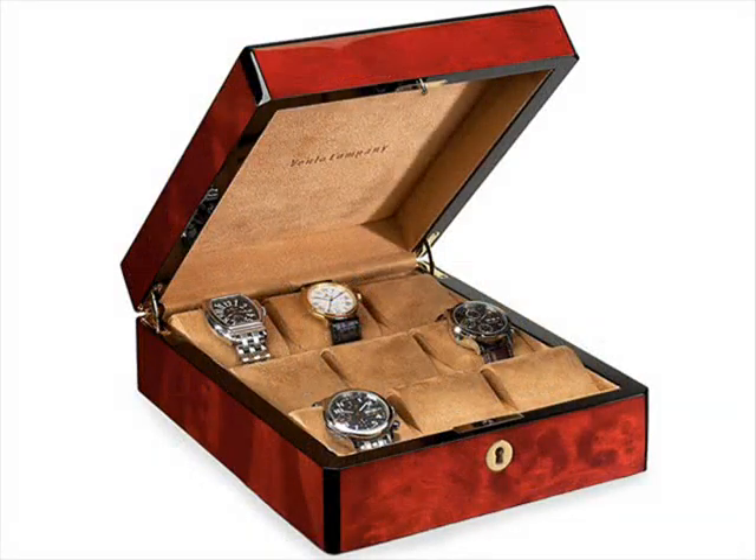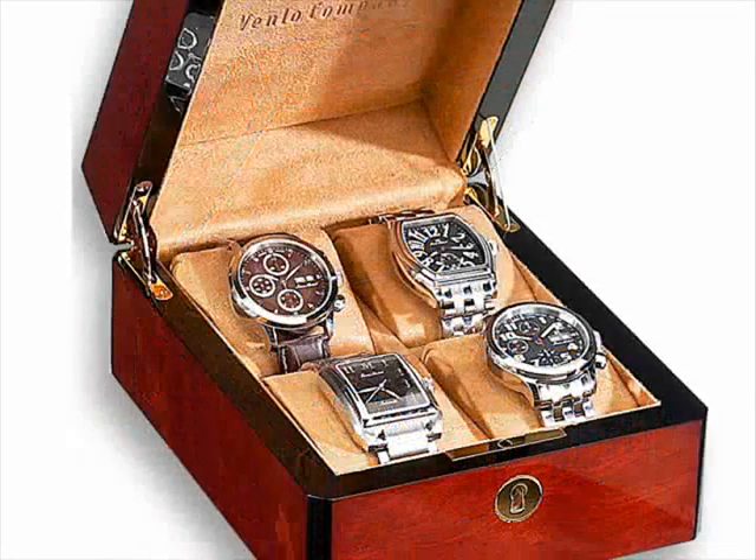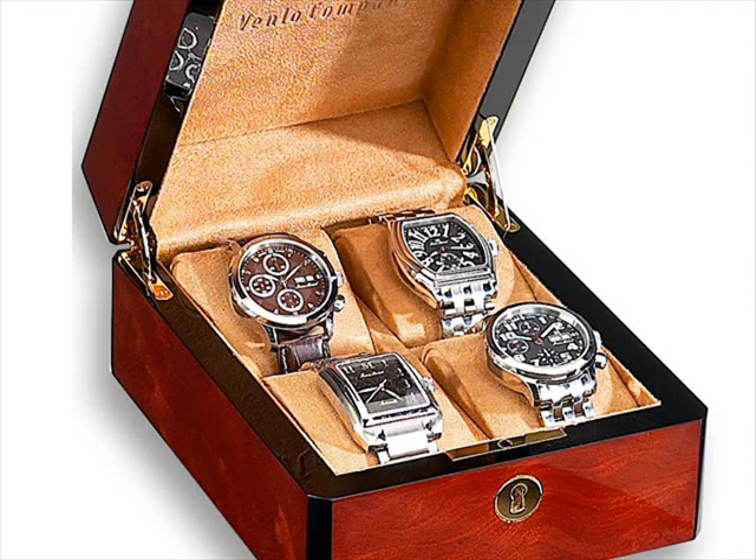All boxes are sealed with numerous coats of special polyurethane or lacquer and then hand polished to a glassy finish. Most cases feature brass hardware and spring hinges.